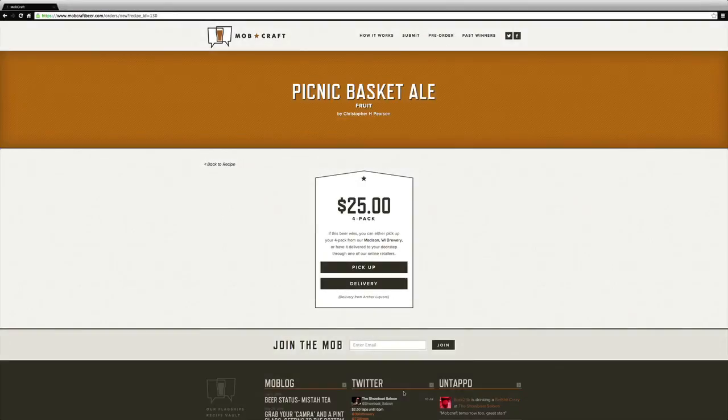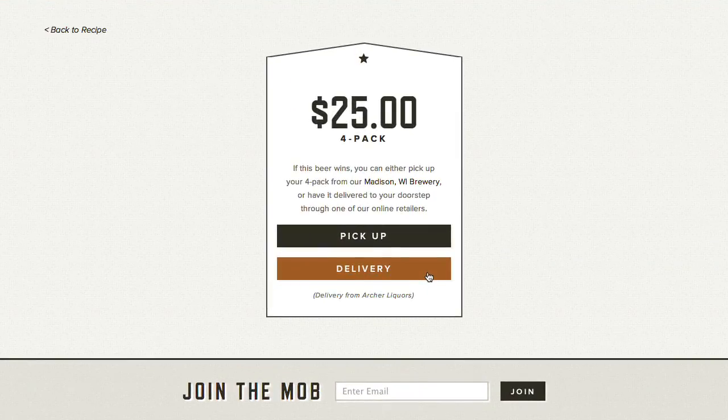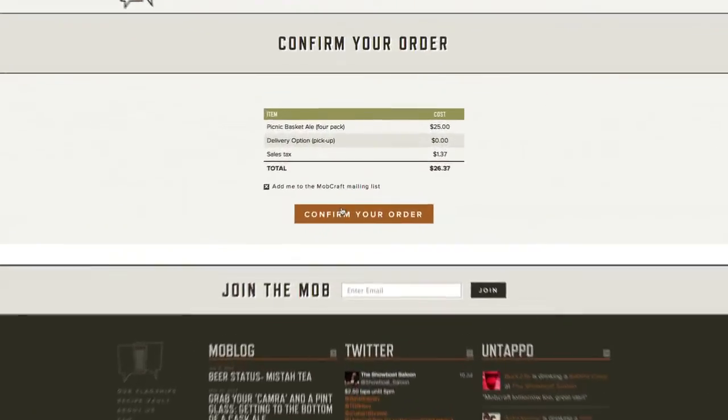From here you decide if you want your 4-pack of 22-ounce Bombers shipped through an online retailer, or if you want to come pick it up from the taproom. Let's select the pick-up option to solidify our vote. Enter your information — remember, no cards get charged until the vote round closes, so if your beer doesn't win, no worries. Click on 'Confirm Your Order'.